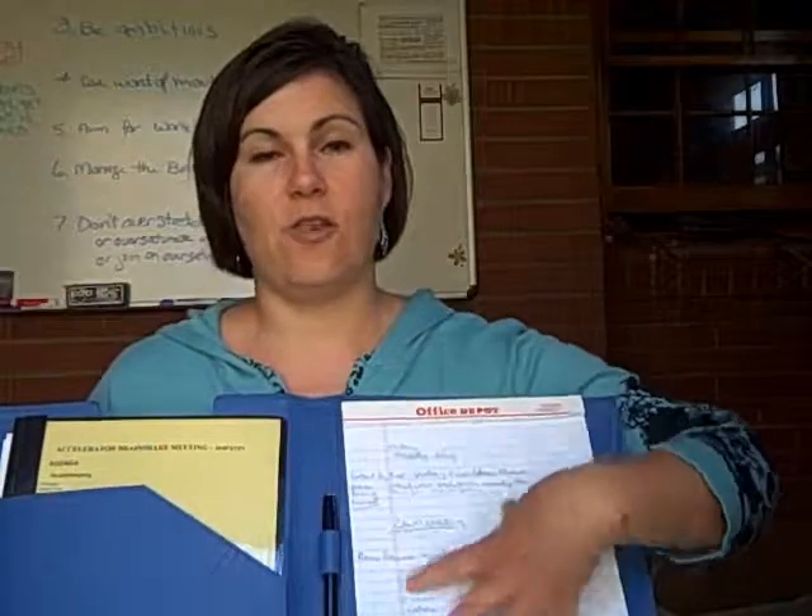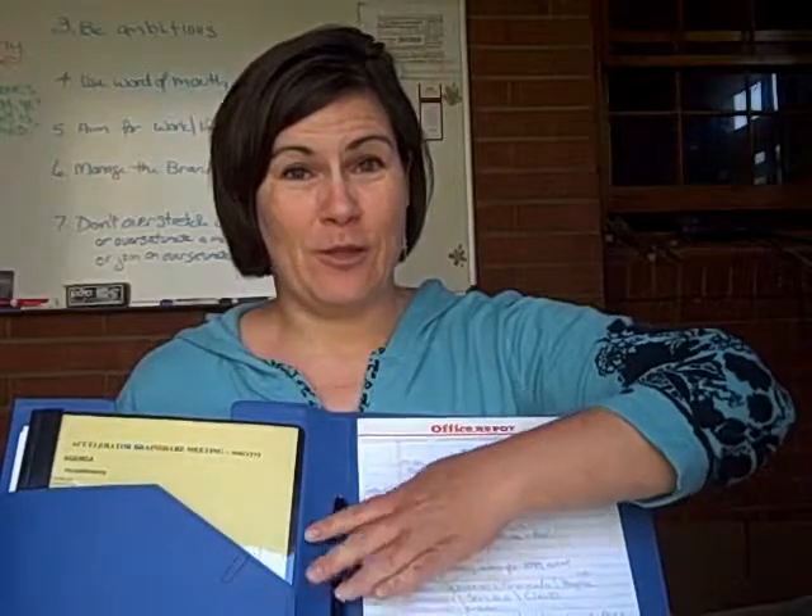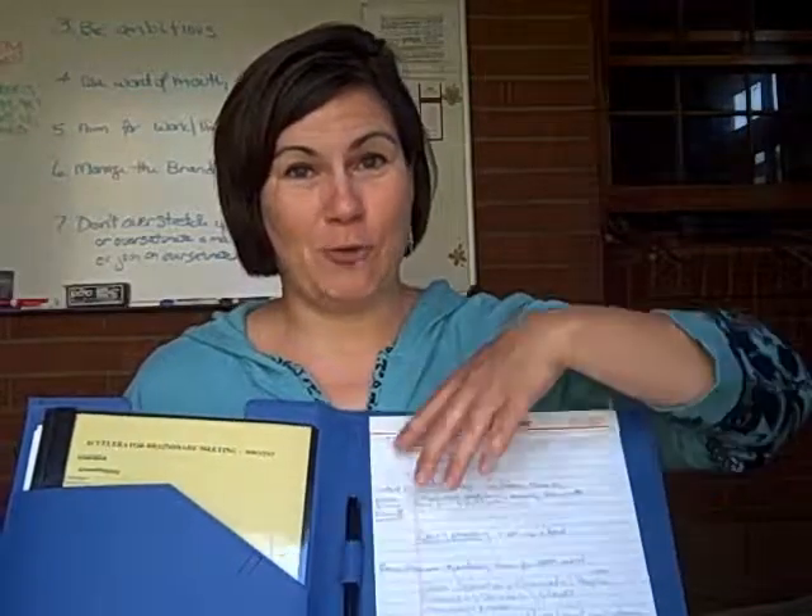First, it's obviously got the notepad so that when I go to meet somebody, I can take notes. It's got a pen in it all the time, so I'm not searching for one or without something to write notes with. I actually bought a really nice pen so that people won't steal it and I'll remember to keep track of it.